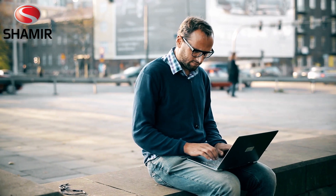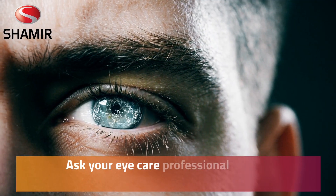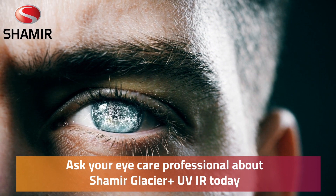So get yourself better protected with better glasses. Ask your eye care professional about Shamir Glacier Plus UV IR today.